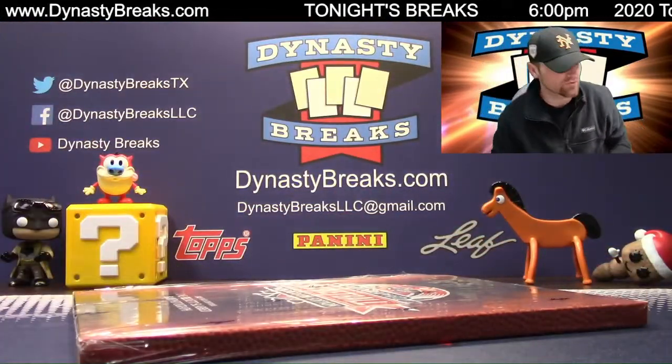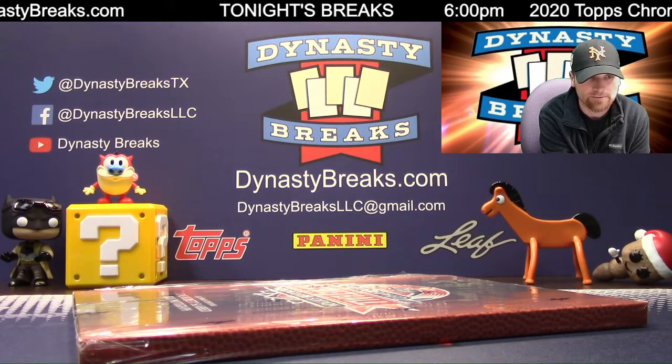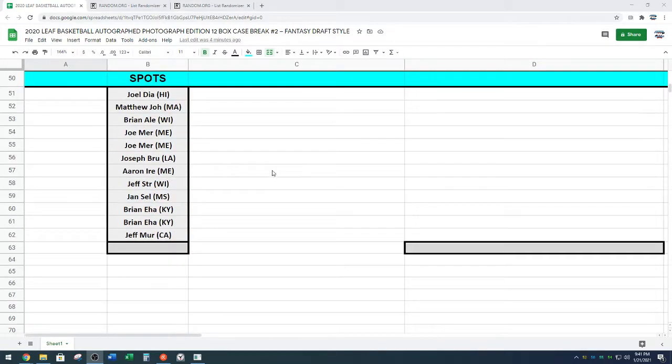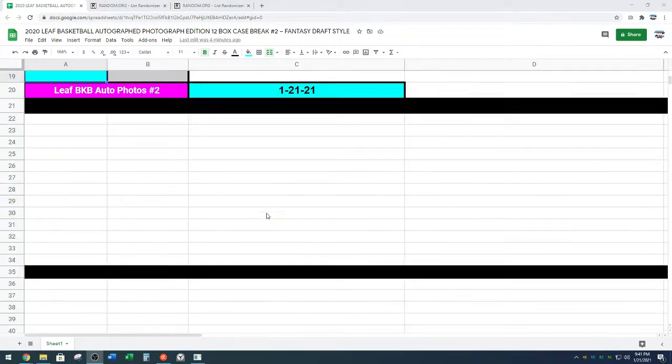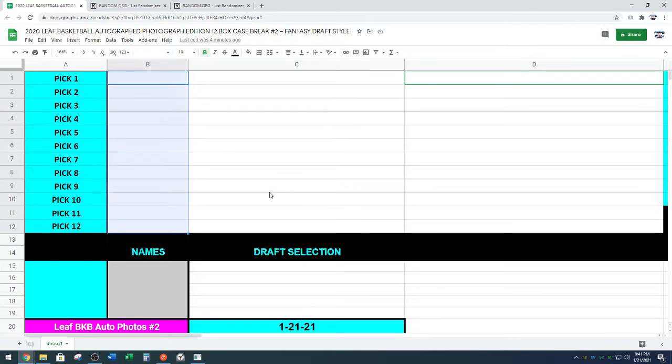We're going to do this fantasy draft style. There are 12 people in the break. Each one of you guys is going to get an autographed photo. You're going to get to pick which one you get. We're going to randomize your names in random.org after we open all the boxes, and then we'll give you three minutes to trade. You can move up the board — trade two picks for one, or trade your pick plus PayPal or Venmo to move up. George will type in the names as we go.